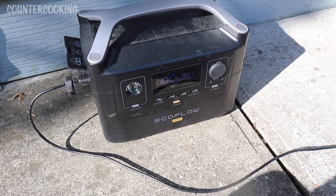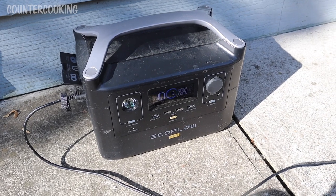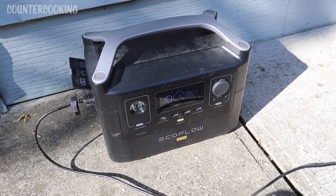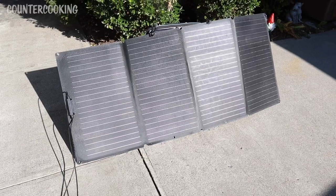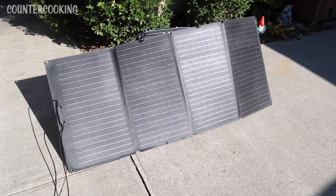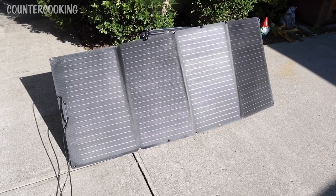It's a little bit after 8 a.m. and this is my EcoFlow River Pro portable power station — it is at zero percent. I've been using it inside as a portable outlet. I just hooked it up to some solar panels; I'm using these EcoFlow portable solar panels, these are 160 watts, and let's see what kind of charge we could put on this power station.